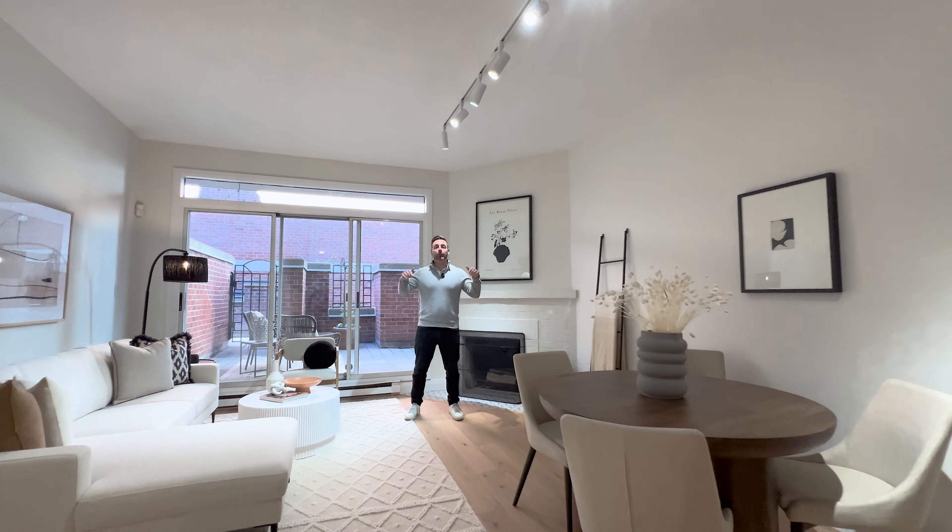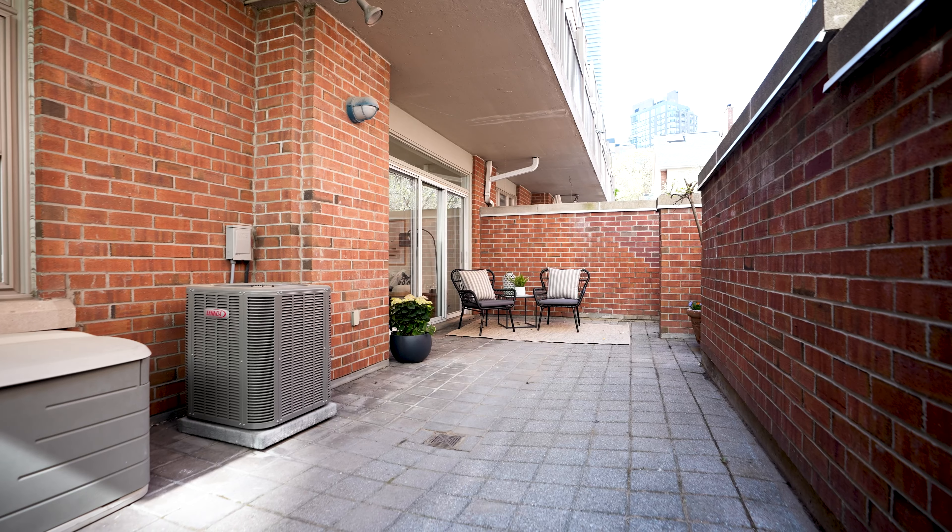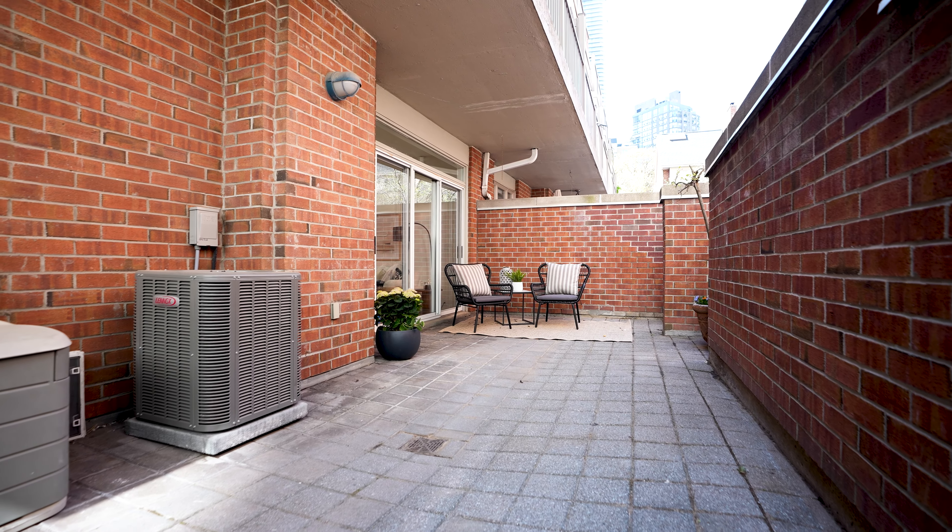Hey everybody, it's your favourite real estate agent Michael Pryor from the Pryor Group at Keller Williams here at 82 St. Nicholas. We've got over a thousand square feet. We have parking. We have a humongous outdoor terrace area where you can barbecue.